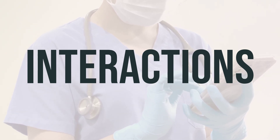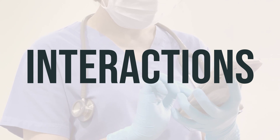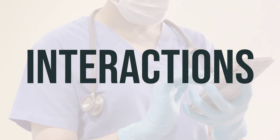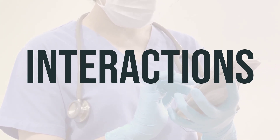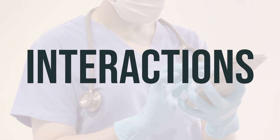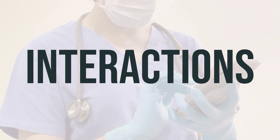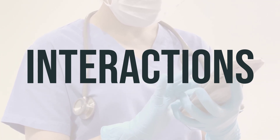It's important to be aware of any potential drug interactions with Oxtellar XR, as they may change how your medications work or increase your risk for serious side effects. Make sure to keep a list of all the products you use and share it with your doctor and pharmacist. Also, do not start, stop, or change the dosage of any medicines without your doctor's approval. There are certain medications that may interact with Oxtellar XR, such as Orlistat. This medication can also affect the removal of other medications from your body, which may impact how they work.